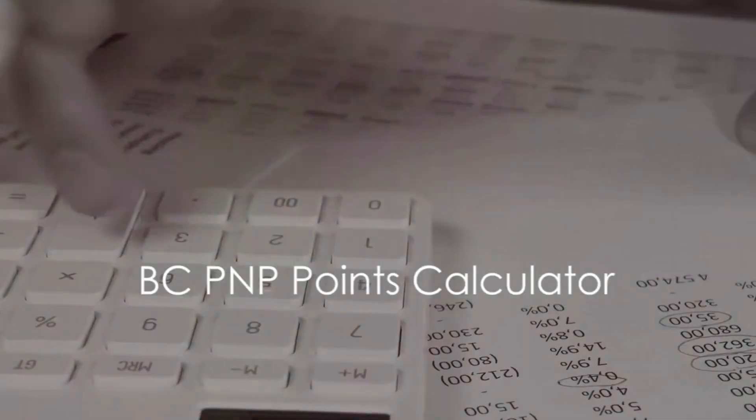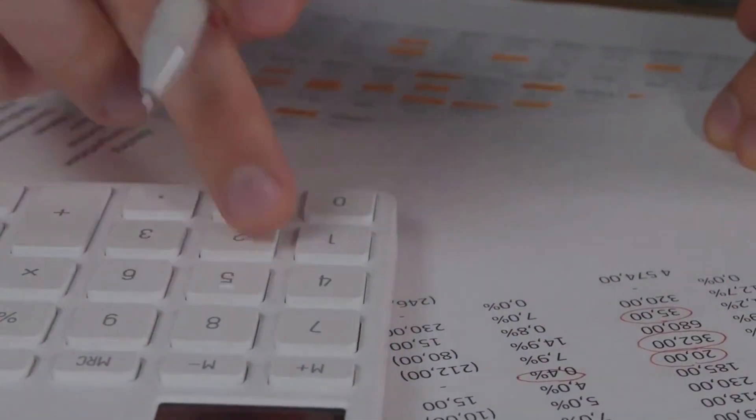Let's explore the BCPNP points calculator. The BCPNP points calculator is a tool that helps determine your eligibility for the BCPNP based on a point system. These points are integral to your application as they reflect your qualifications, work experience, and overall fit for the British Columbia labor market.